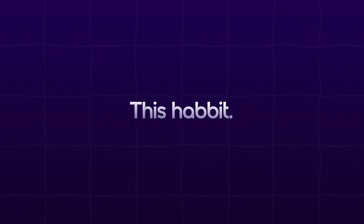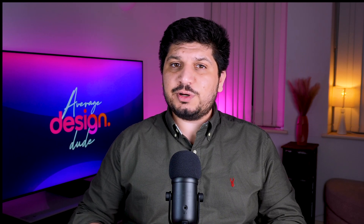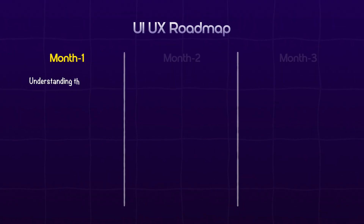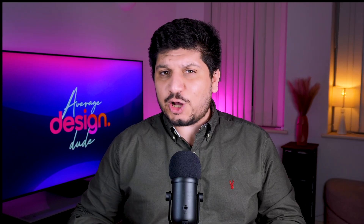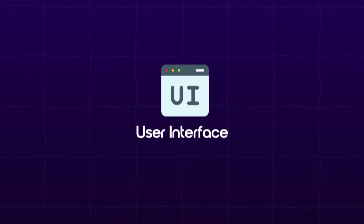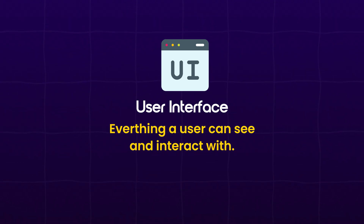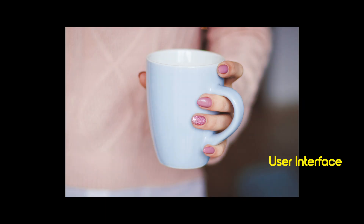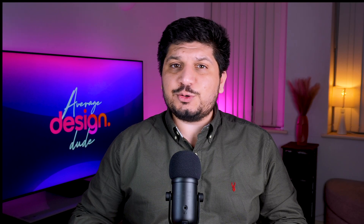Alright, let's dive into the roadmap. Let's talk about the first month. This is where you lay the foundations. Your first month should be all about learning the basics of UI and UX. You've got to understand what these two terms really mean, because a lot of people mix them up. So here's a quick breakdown. UI stands for user interface. It's basically everything a user can see and interact with. Think of a coffee mug — the handle, that's the UI.